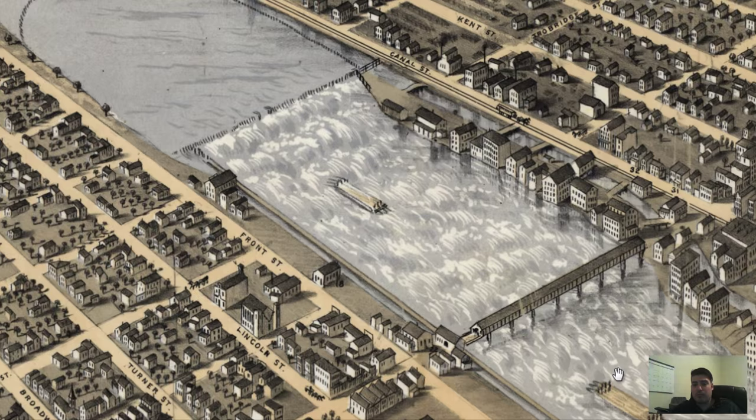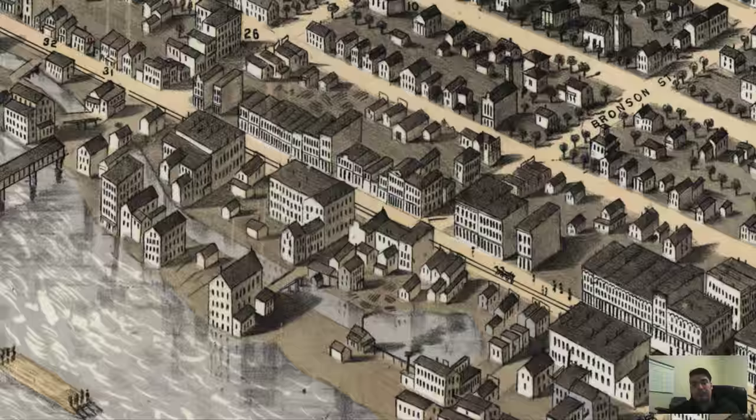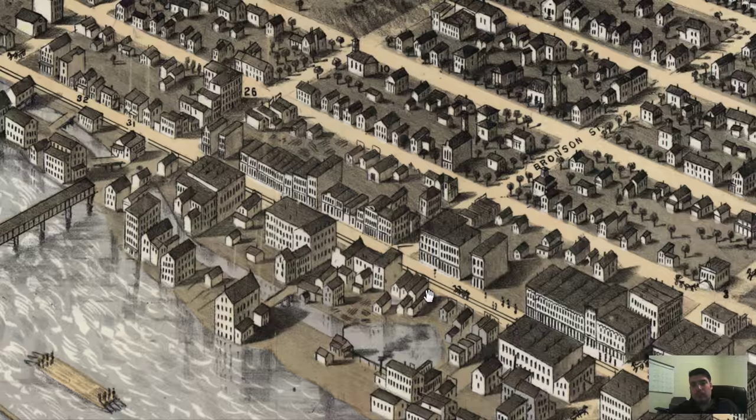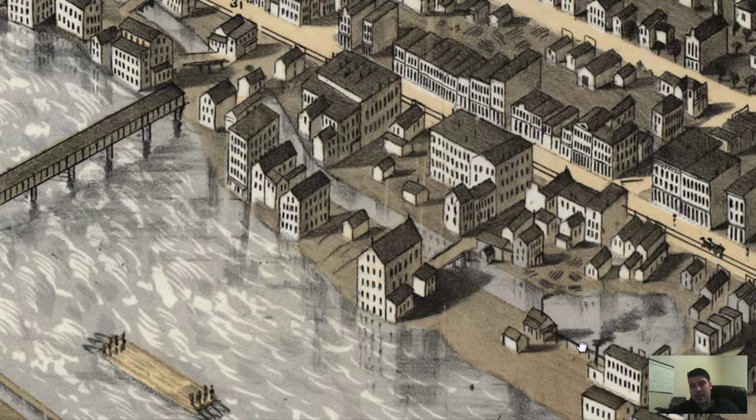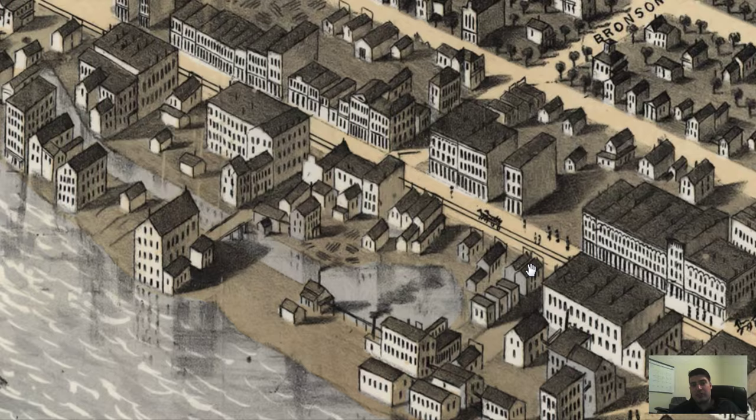But I can tell you that there are definitely industries along this river. Right here, there's a smokestack, and we can see these logs laid out — and this is along Canal Street, by Waterloo Street and Bronson as well. Absolutely, these are factories right in here. The logs just give it away, and the smokestacks absolutely do too.